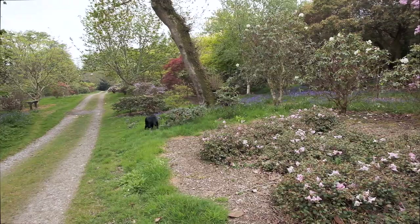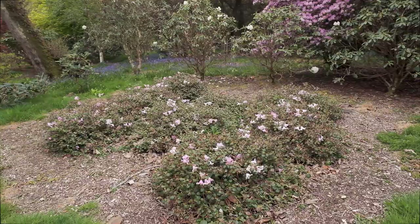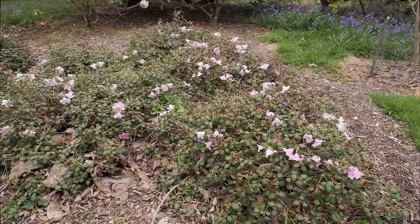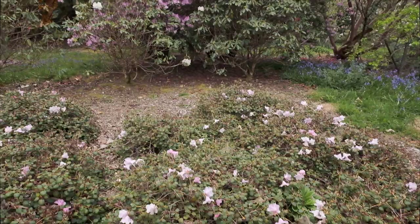This little bed in front of us has got some young plants of rhododendron williamsianum in. Williamsianum has just two flowers in the truss and they open pink and then fade to white. It's a very dense growing bush and it'll be a few years before that's looking as good as some of the other things growing around it.